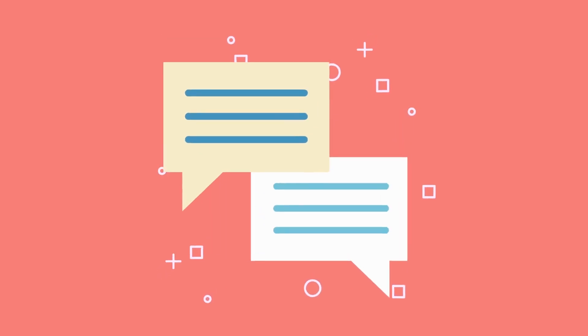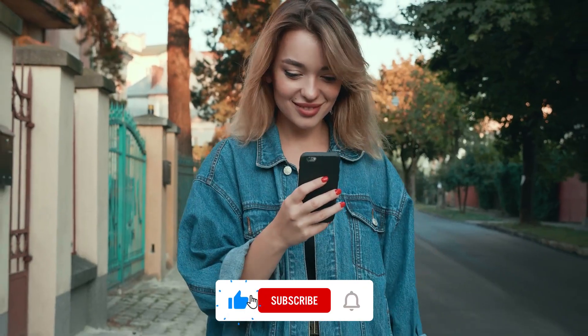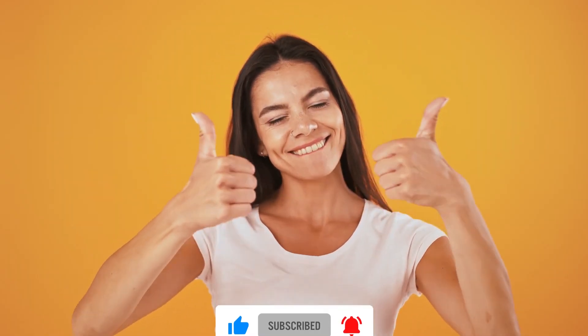That's it for today. What did you think of the video? Please share with us in the comments section below. Don't forget to hit that like button, subscribe to our channel, and ring the bell icon for more incredible videos.